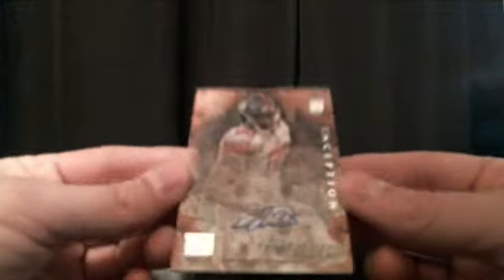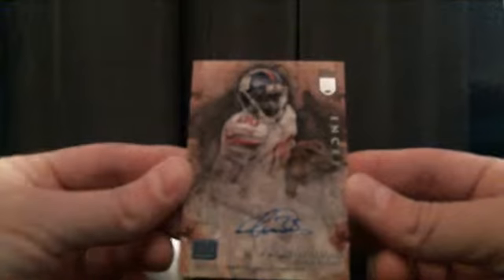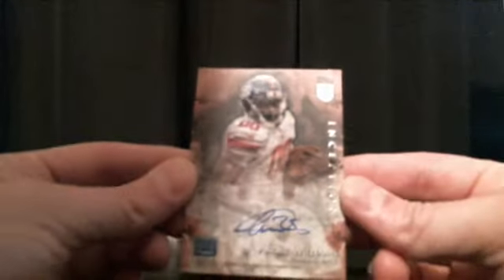Then we got another Andre Williams autograph for the New York Giants — going to Donovan. And we got Andrew Luck and Julius Thomas. Box number 4, good luck.